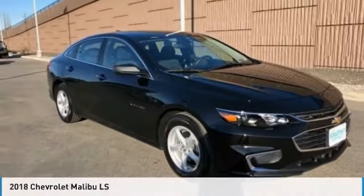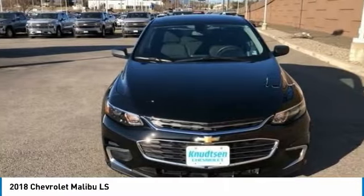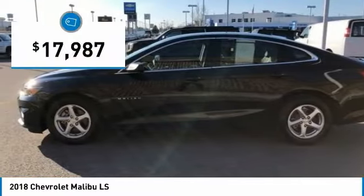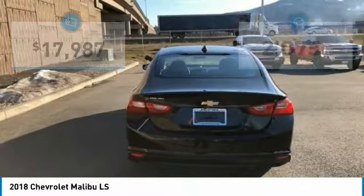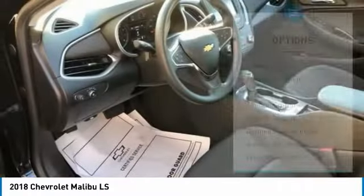A ride in the 2018 Malibu. A combination of performance and fuel economy, the Malibu is a great commuting car and is priced below $20,000. This vehicle has less than 3,000 miles. Here are some of this vehicle's great options.